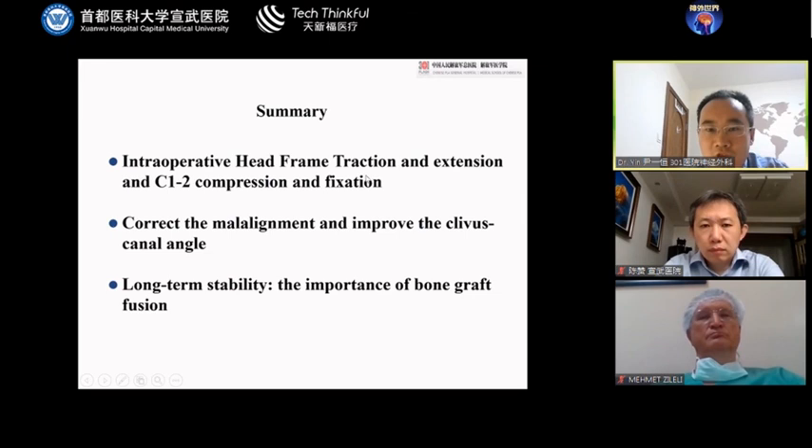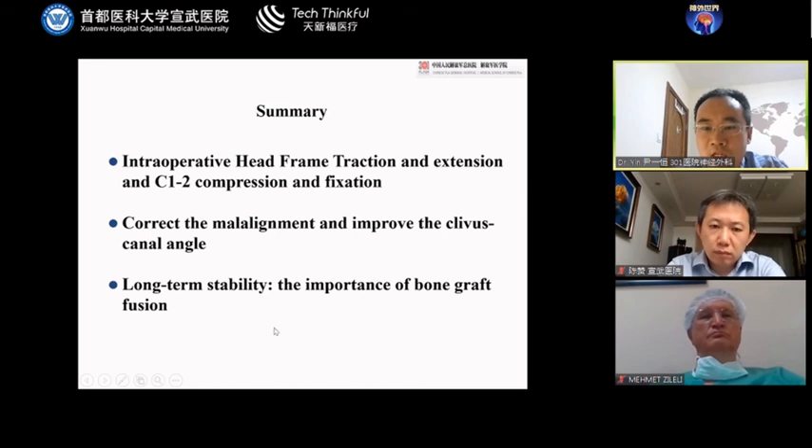In summary, intraoperative head frame traction and C1-C2 compression fixation is a safe and feasible technique. We should correct the malalignment to improve the clivus canal angle. For long-term stability, we should focus on the important bone graft theory. Thank you very much.